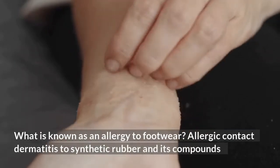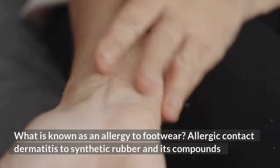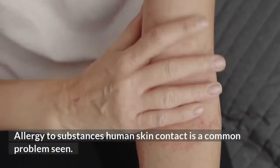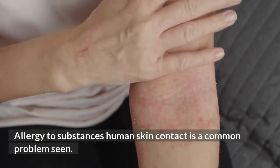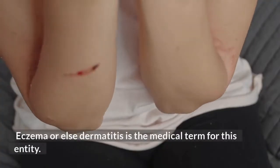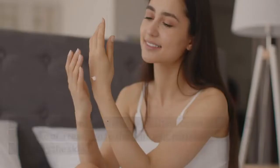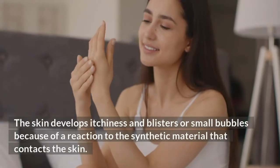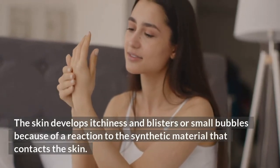What is known as an allergy to footwear is allergic contact dermatitis to synthetic rubber and its compounds. Allergy to substances that human skin contacts is a common problem. Eczema, or dermatitis, is the medical term for this condition. The skin develops itchiness and blisters or small bubbles because of a reaction to the synthetic material that contacts the skin.